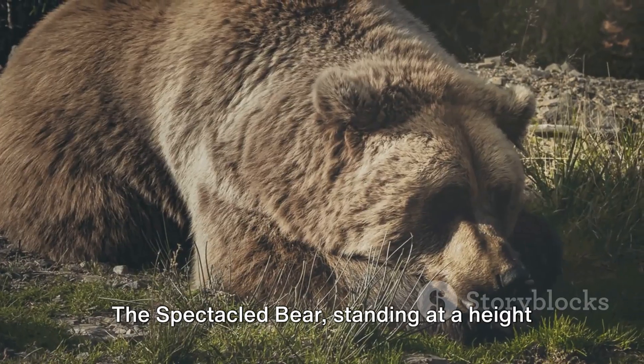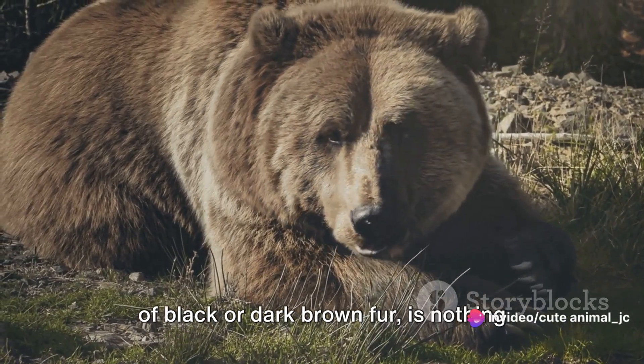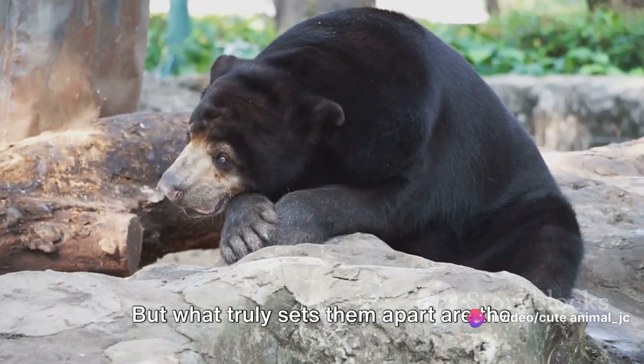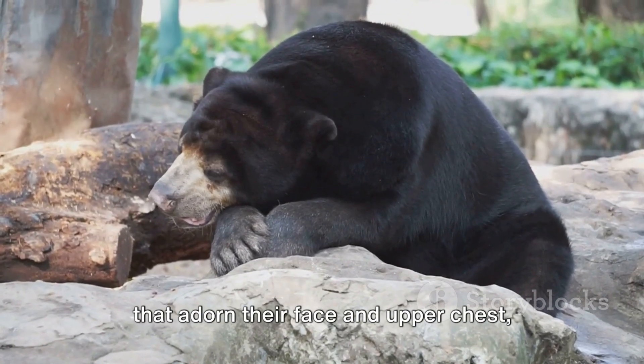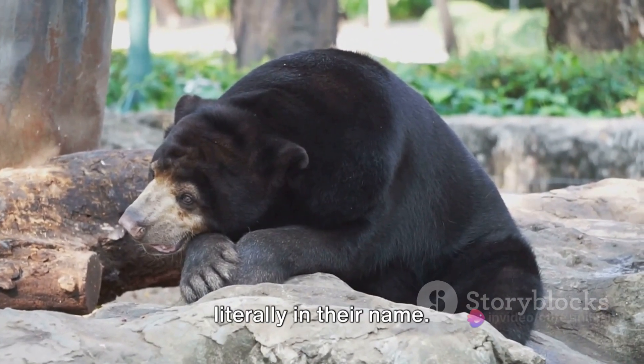The Spectacled Bear, standing at a height of about five feet and cloaked in a coat of black or dark brown fur, is nothing short of impressive. But what truly sets them apart are the individualistic cream or white markings that adorn their face and upper chest, creating a spectacle that's quite literally in their name.